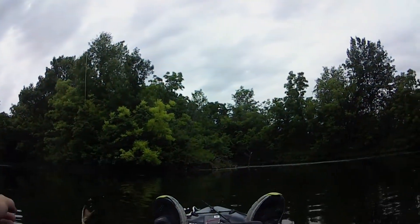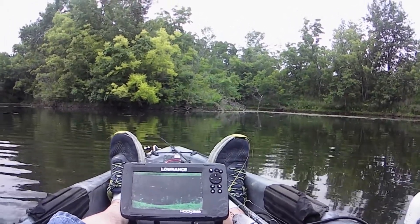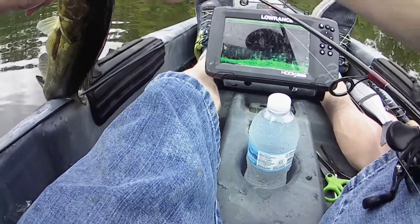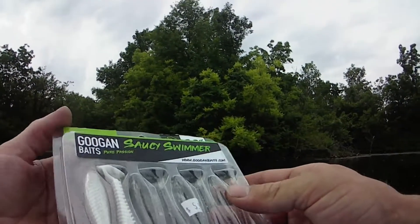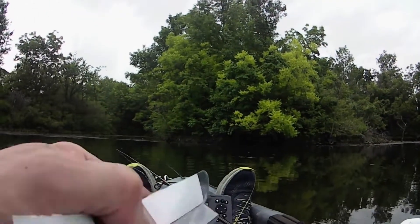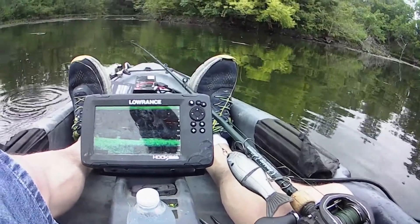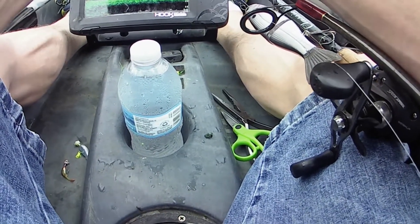He stole my swim bait. That one would be better if he was healthier — he's just skinny. Skinny feller. The old Googan Saucy Swimmer, Pure Passion, 3.3 inch. It's getting her done today. Probably one sixteenth or one quarter ounce shaky head.